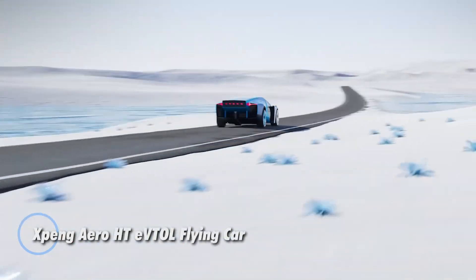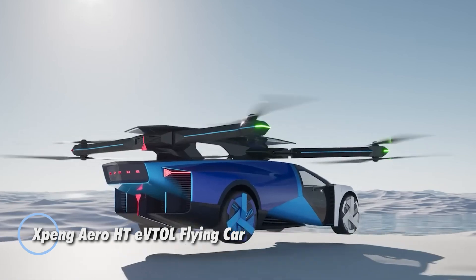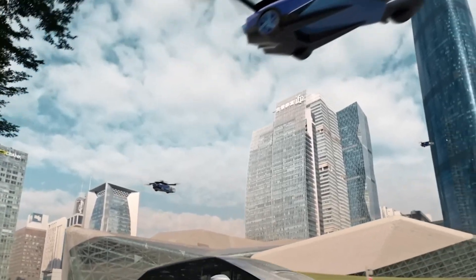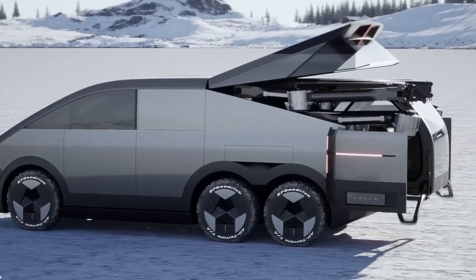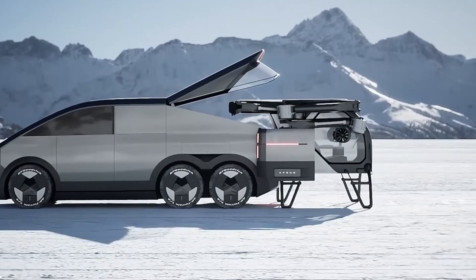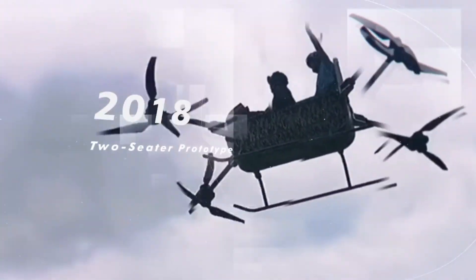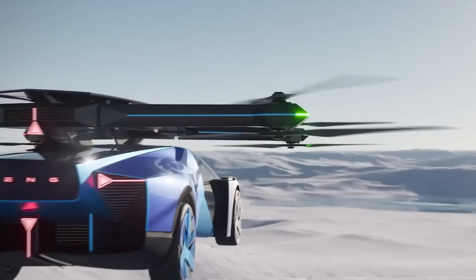The Xpeng Aero HT EVTOL flying car is a revolutionary vehicle combining ground and air travel in a sleek, futuristic design. Built for two passengers, it features hidden multi-copter propellers and is powered by efficient electric motors and lithium-ion batteries for eco-friendly operation. Its lightweight carbon fiber frame ensures durability without compromising performance.